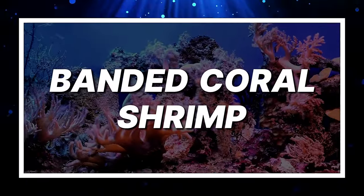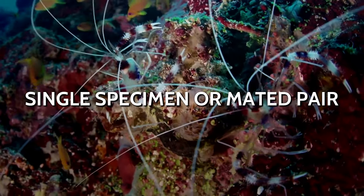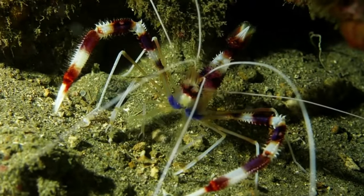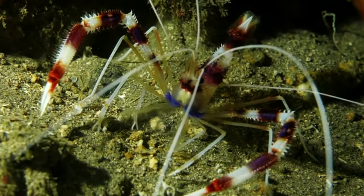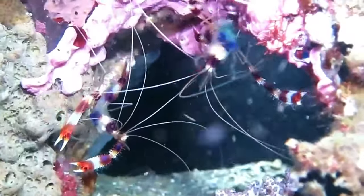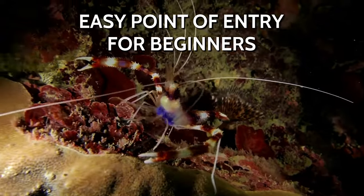Banded Coral Shrimp. We round out this list with an invertebrate. You can keep a single specimen or a mated pair in a 10-gallon tank. They are robust and easy to take care of, and they look really cool. If you want something different in your small tank, then this is the best option out there. It is readily available and provides an easy point of entry for beginners into the hobby.